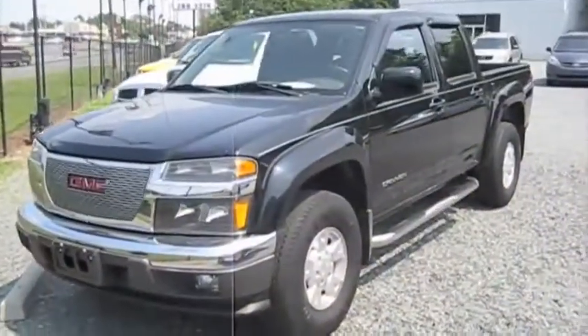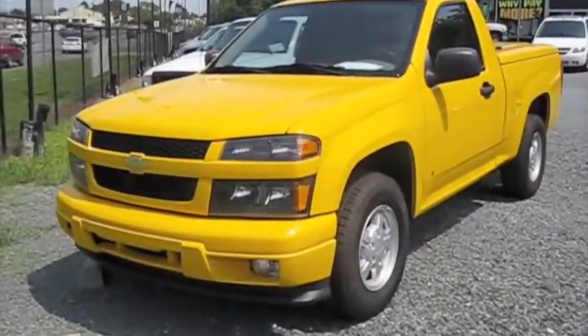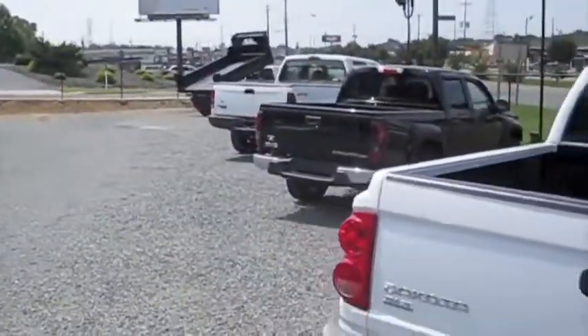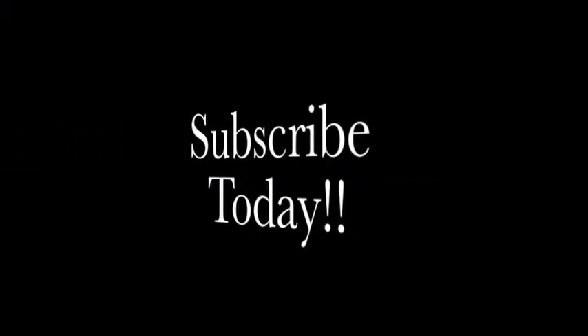Well guys, hope you enjoyed the tour and comparison on the GMC Canyon and the Chevrolet Colorado. Be sure to stay tuned next time — there's a whole lot more where that came from. Who knows what I'll find next. Take care everybody.